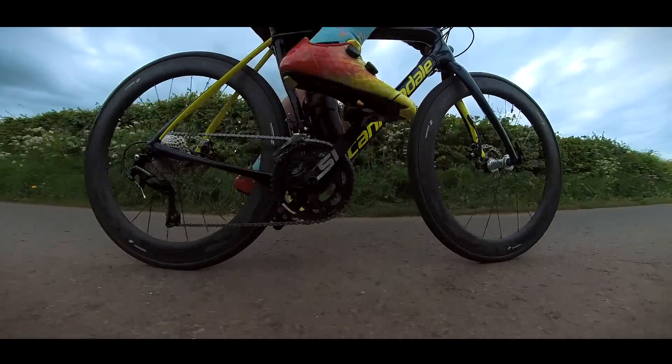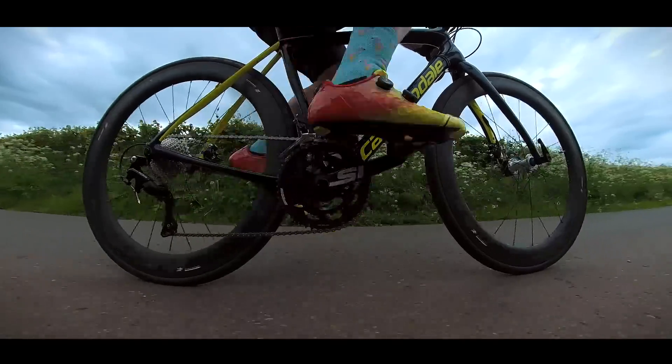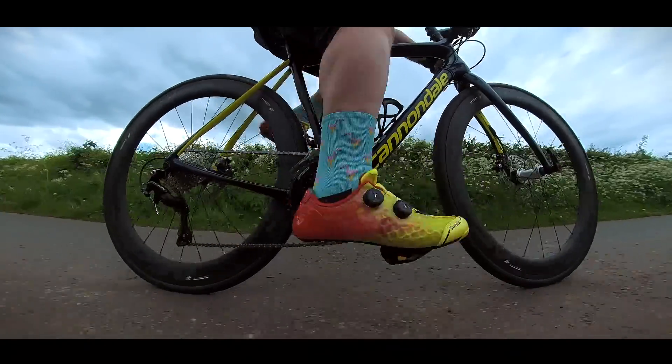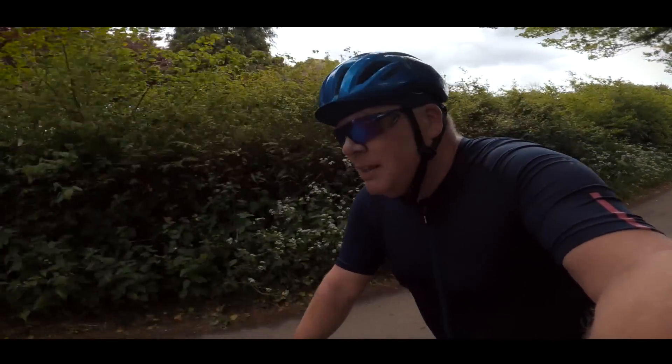Now normally I wouldn't buy a pair of shoes for myself quite that expensive, but my rationale was that the shoes that I do buy for myself are usually the more budget ones and in the past, that hasn't always been the best choice.